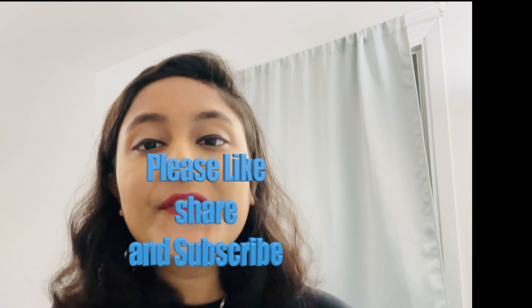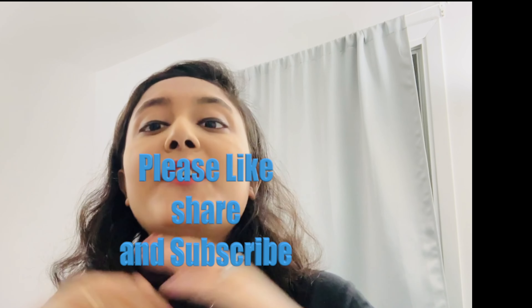Remember: insulation, waterproofing, comfort, fit, and design are the key factors to consider. Whether you are exploring thrift stores or major retailers, finding the perfect winter jacket is all about staying warm and stylish while being budget conscious. Thank you so much for watching. If you liked this video, don't forget to like, share, and subscribe for more helpful tips. Until next time — stay warm, stay happy, and embrace the Canadian winter!